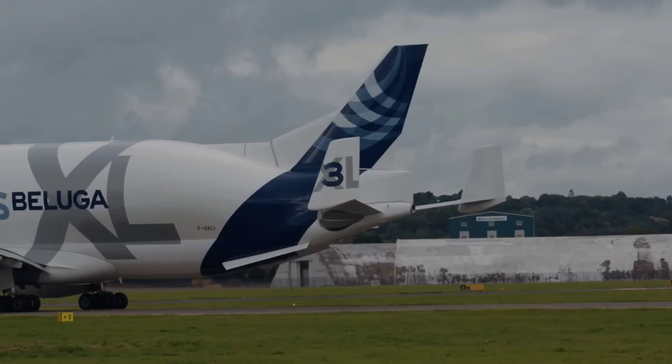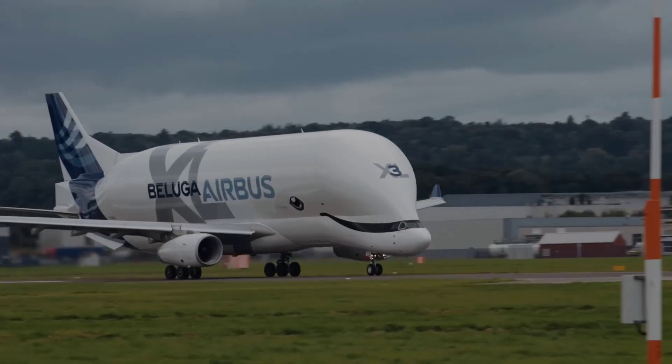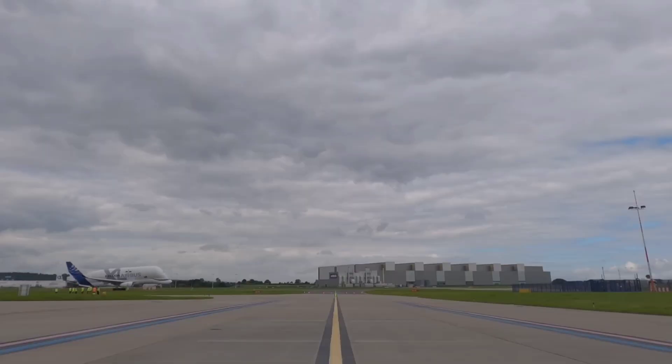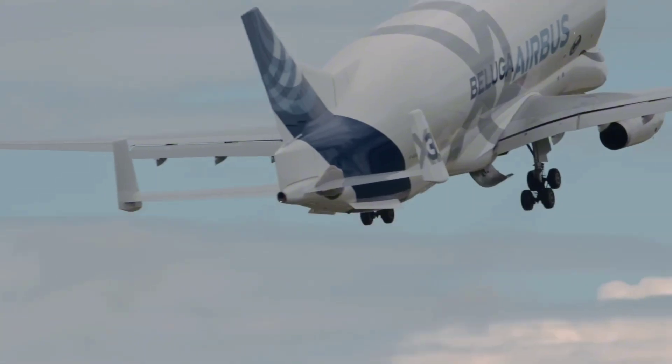Airbus has built six Beluga XLs to replace their old Beluga STs. They started flying in 2019 and will continue operating until at least the 2040s. As Airbus's production grows, the Beluga XLs could be used for commercial outsized cargo too — imagine moving helicopters, satellites, or even entire trains.